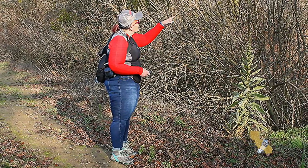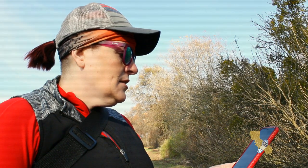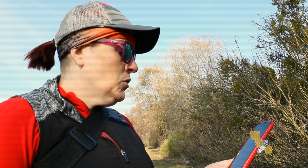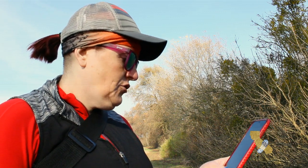Oh my gosh, look — it's still blooming in January! This is the great mullein, Verbascum thapsus, a species of mullein native to Europe, northern Africa, and Asia, and introduced in the Americas and Australia.